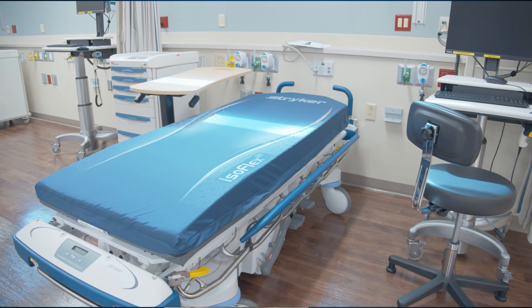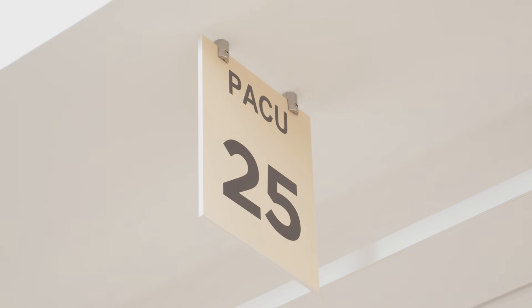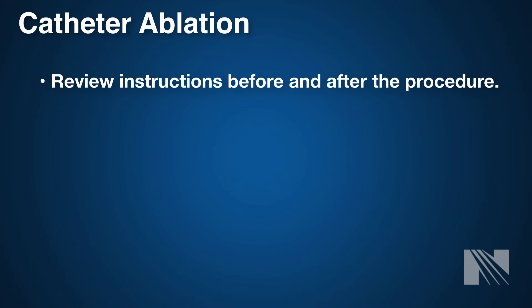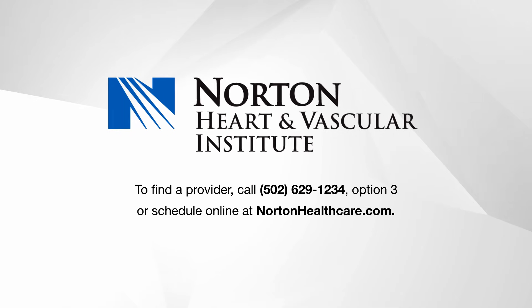Following your catheter ablation, you will be moved to a recovery area to rest quietly for several hours. Your heartbeat and blood pressure will be monitored continuously to check for complications. Often, patients are able to go home the same day, but your physician may elect to keep you overnight for monitoring. Be sure to review pre- and post-documents on what to do before and after the procedure. As always, if you have questions, please reach out to your doctor's office. Thank you for choosing Norton Heart and Vascular Institute.